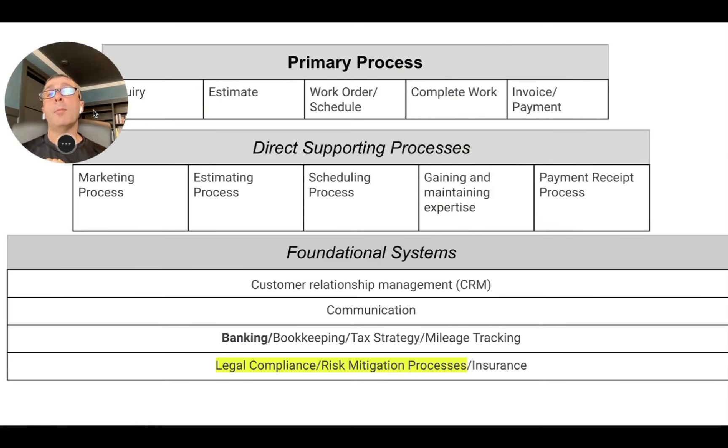Hey, this is AJ. Welcome back to the Handyman Process. In today's video, we're going to be doing lesson six of the Simple Path to Handyman, and we're going to be talking about banking.